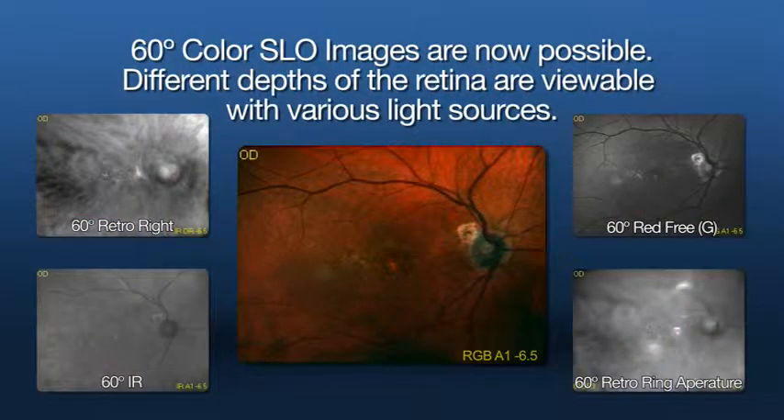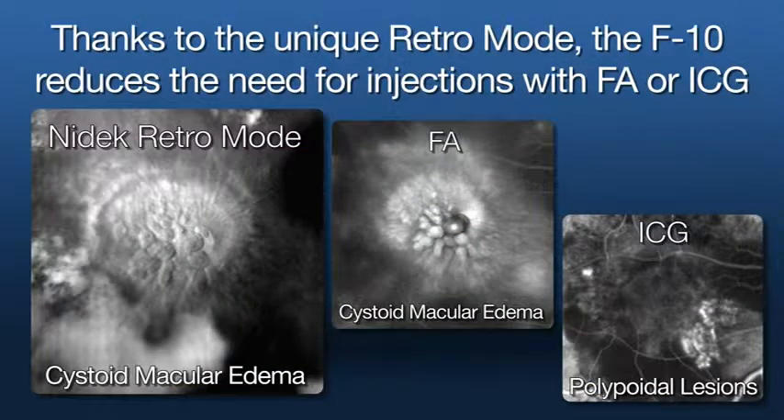FA and ICG images may be captured simultaneously. FA overlay features improve late FA image quality. Thanks to the unique retro illumination mode, the F10 allows for small pupil and non-mydriatic imaging, with the possibility to reduce the need for injections with FA or ICG.